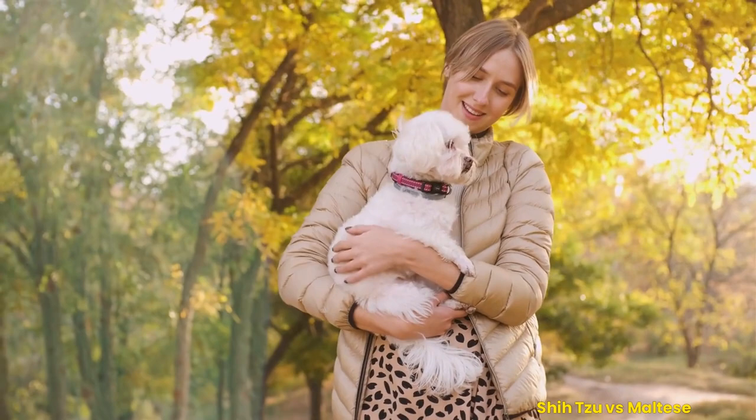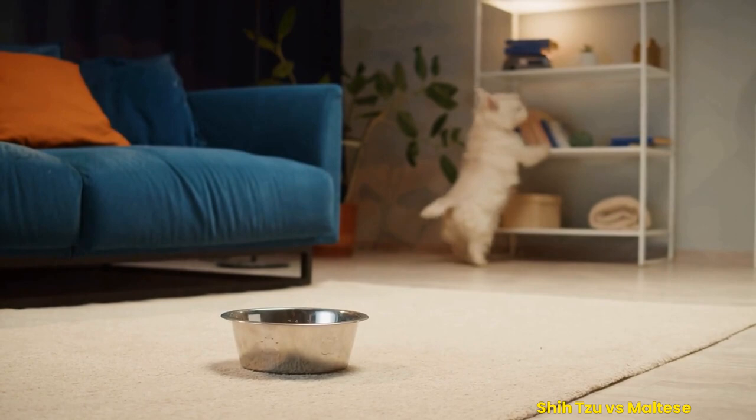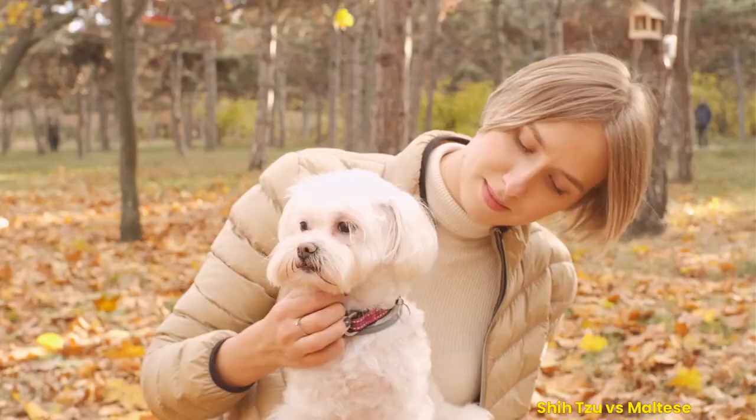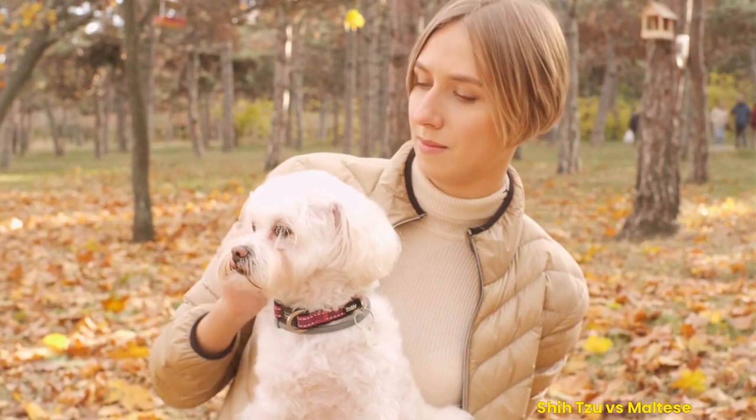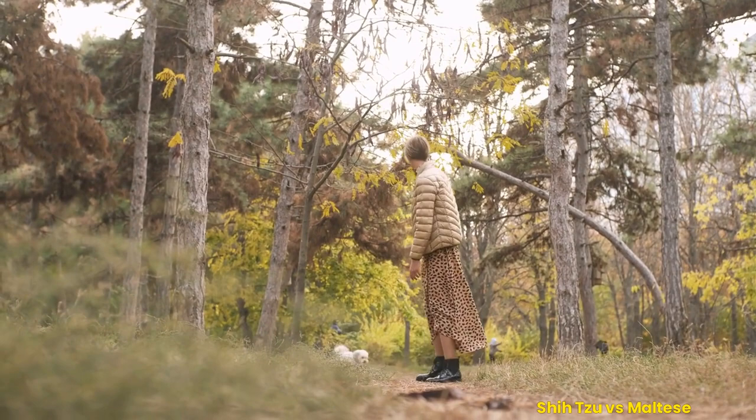The Maltese are a small companion breed with a luxuriant coat and lively personality. This delightful little pup requires daily grooming to keep its long, silky coat looking healthy and neat. Brushing and combing should be done daily, and it's important to bathe the Maltese at least once a week. Frequent cleaning of the eyes and ears should also be done, as well as trimming their coat to avoid matting. Brushing your Maltese's teeth regularly is also essential for maintaining dental health.